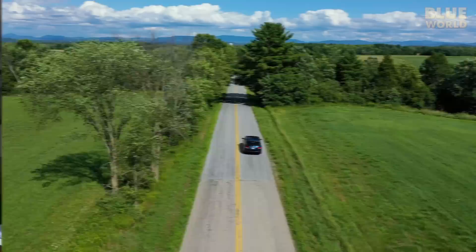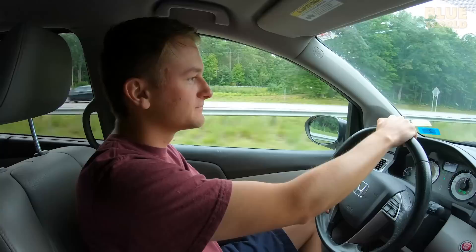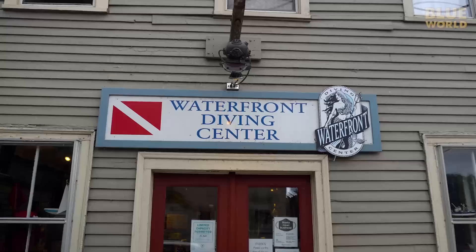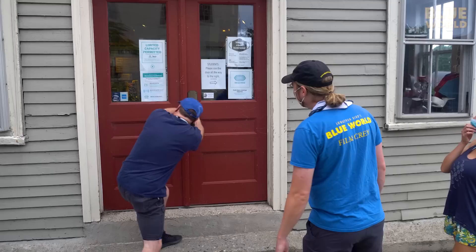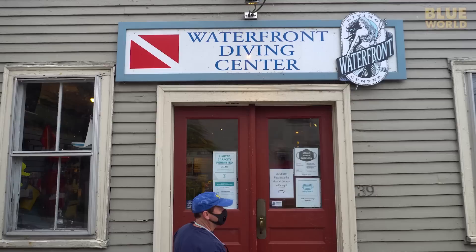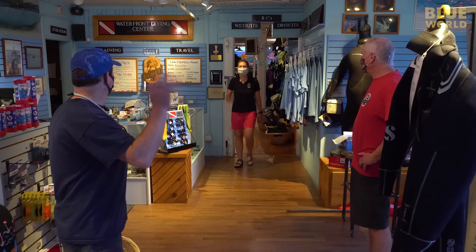Today, I'm heading to beautiful Burlington, Vermont, with Zach of All Trades, cameraman Zach, and Annalise, our new assistant diver. We arrive at Waterfront Diving Center, the local dive experts. Eventually, owner Jonathan Eddy lets us in, and we meet our dive master, Sheila Koola.